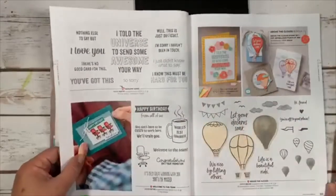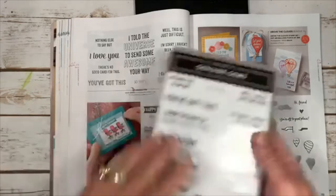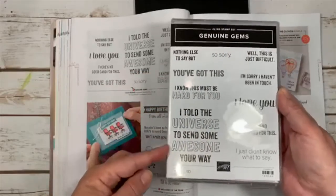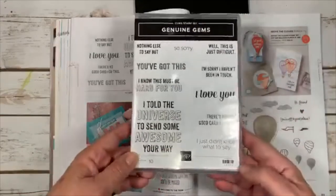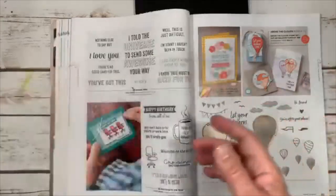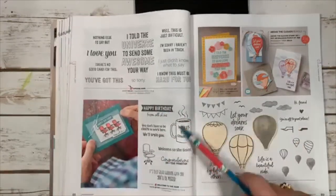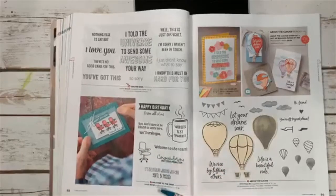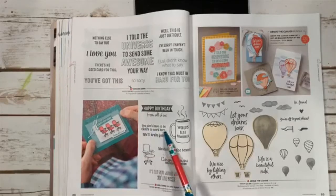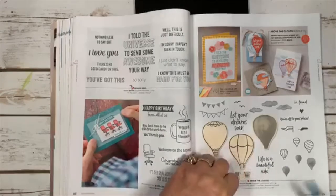Genuine Gems has beautiful, unusual sayings: 'I know this must be hard for you,' 'I told the universe to send some awesome your way,' 'there's no good card for this' — just great sentiments you don't normally see. I already have it — probably got it at convention. Welcome to the Team is nice for businesses and co-workers: 'you don't have to be crazy to work here, we'll train you.'